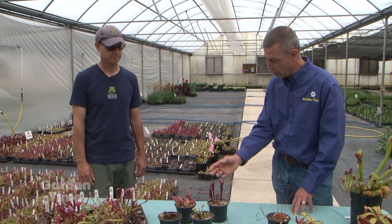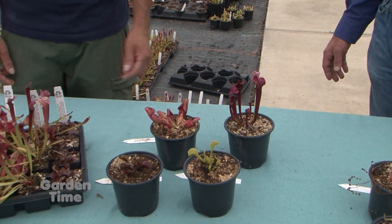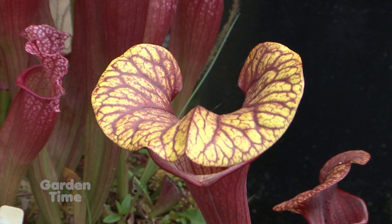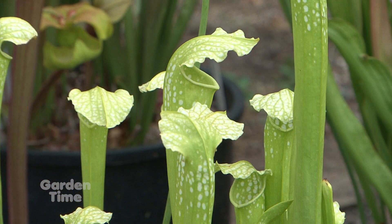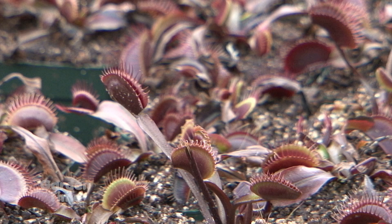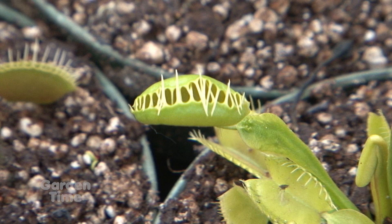Each one eats a little differently — some go in a big throat and others might close up on them. So the Sarracenias, the pitcher plants, these are the hardy ones. They have little tiny hairs that all point down inside, and the insect is attracted to the inside of the pitcher and it falls in. There's water that collects at the bottom of that pitcher, and because the hairs all point down, they can't climb their way back out. The Venus flytraps have little tiny hairs on their pads, and when two of those hairs are triggered at the exact same time, the trap will close very rapidly and catch the insect inside.